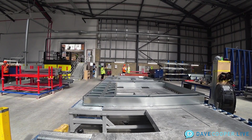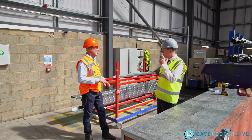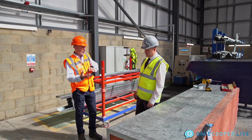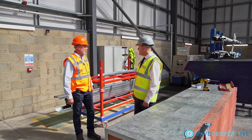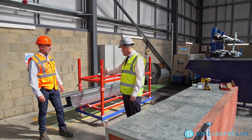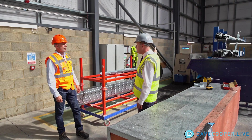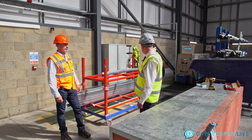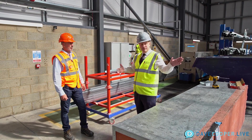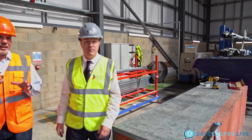We're standing at the beginning of the line. There's a Halleck machine behind us here, which is printing out the cold-formed steel — the rolled steel. Right now it's printing out the studs. It comes in on the coil, it goes through the code, the Halleck tells it what to print, and it comes through printed out as studs. Then it moves over to station one. Let's walk over to station one to see how everything goes together.